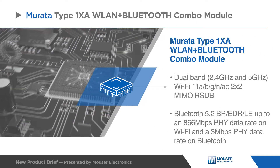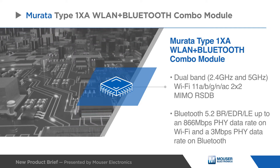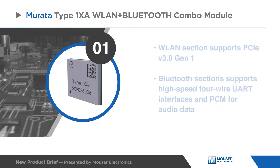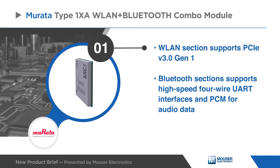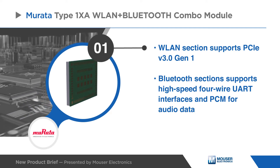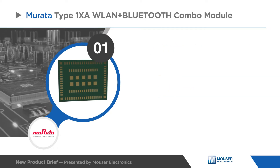Murata's Type 1 XA WLAN plus Bluetooth combo module supports Wi-Fi and Bluetooth 5.2. The WLAN section supports PCIe version 3.0 Gen 1 interfaces, while the Bluetooth section supports high-speed four-wire UART interfaces and PCM for audio data.